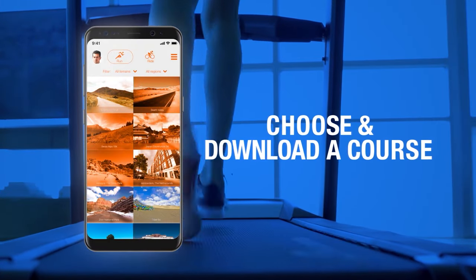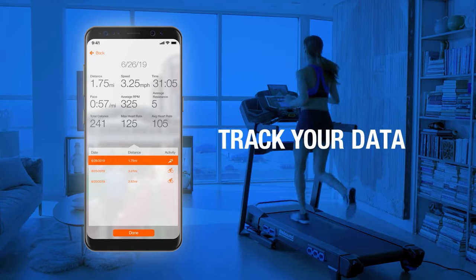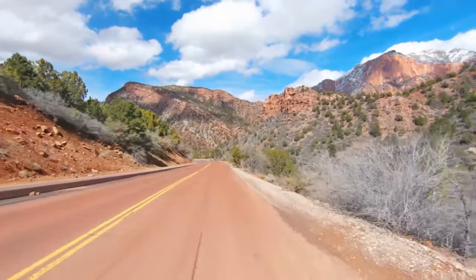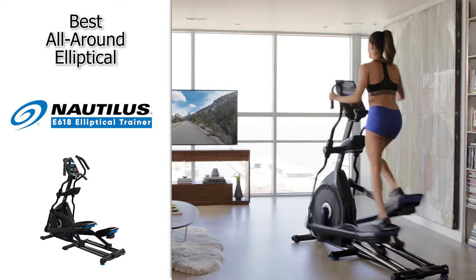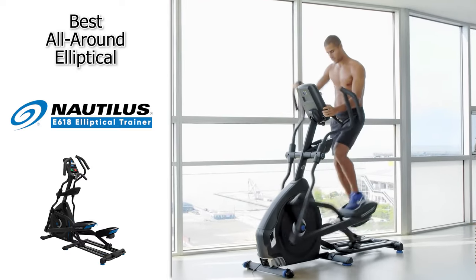There's even a shelf for your phone and Bluetooth connectivity, which will allow you to rock out to your favorite jams while working out. It also works in conjunction with the Nautilus Explore the World app, which lets you cycle through beautiful courses around the world. Just note that this is a paid subscription, but if you are looking for the best all-around elliptical, definitely check out the Nautilus E618 Elliptical Trainer.